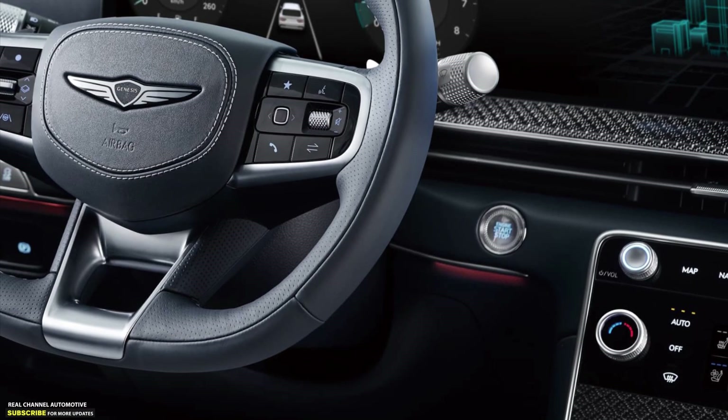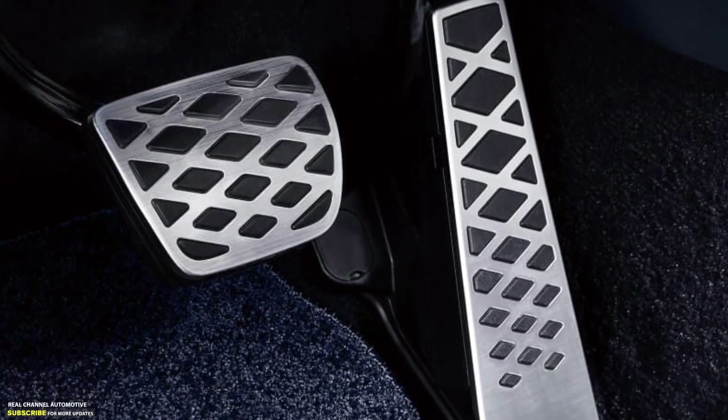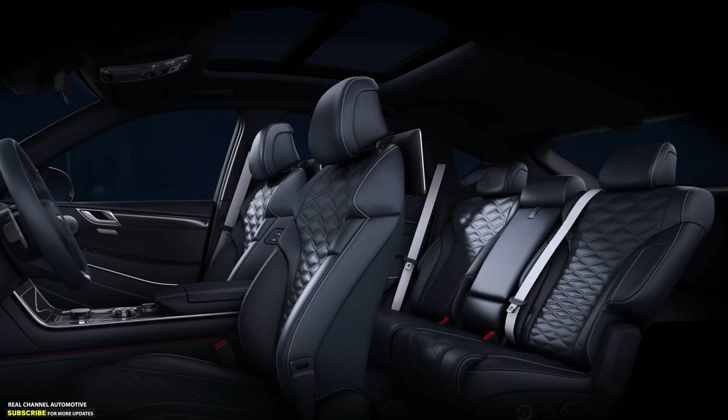The GV80 Coupe has a flat-bottom steering wheel, metal accents on the pedals, and exclusive interior packages with different color combinations compared to the GV80.